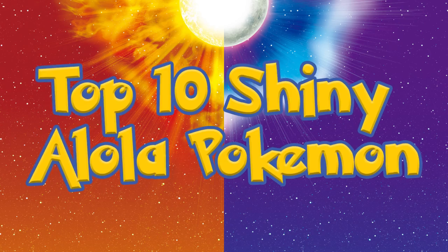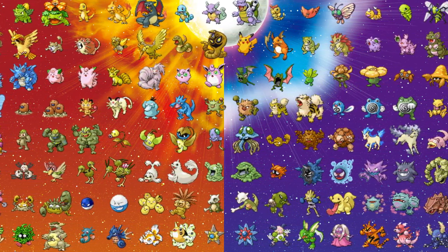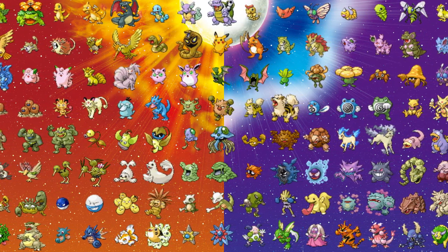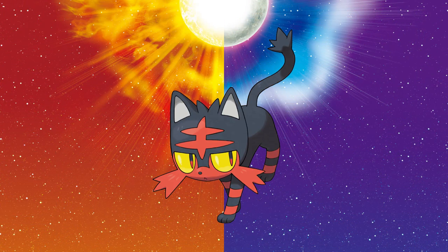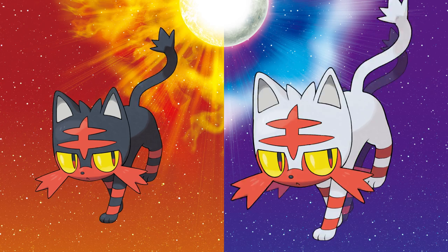Something not many people know about me is my love of shiny Pokémon. I assume that anybody that clicked on this video already knows what they are, but for the sake of runtime, a shiny Pokémon is the exact same Pokémon but with different colors. That's it.